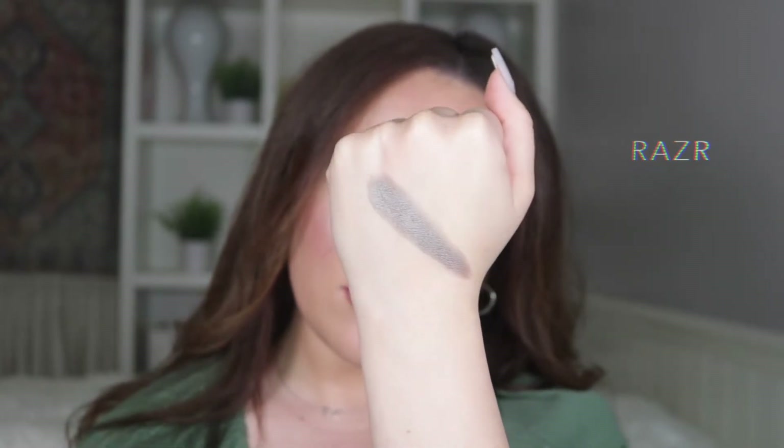Let me just say these shade names are literally everything — I'm feeling so nostalgic, especially Razor. This is so awesome, and I love how creative this is. I'm so glad that Ofra brought back another one; this is just such a cool thing and I'm honestly so excited about it.